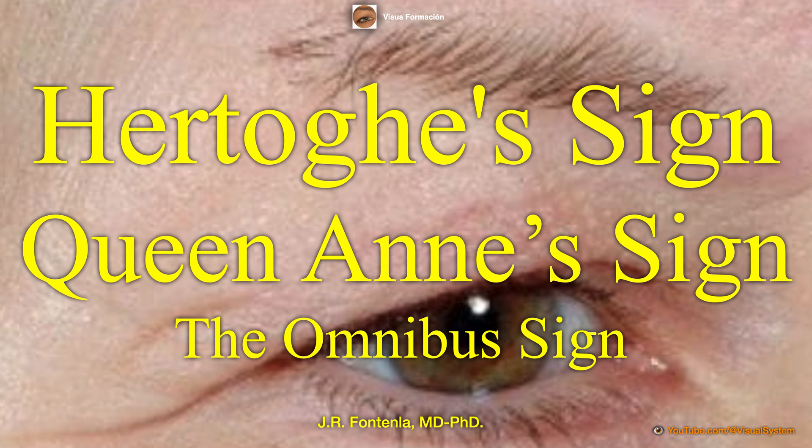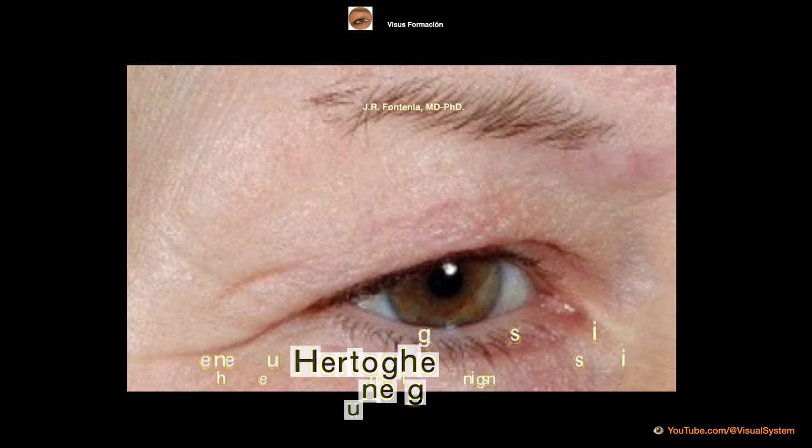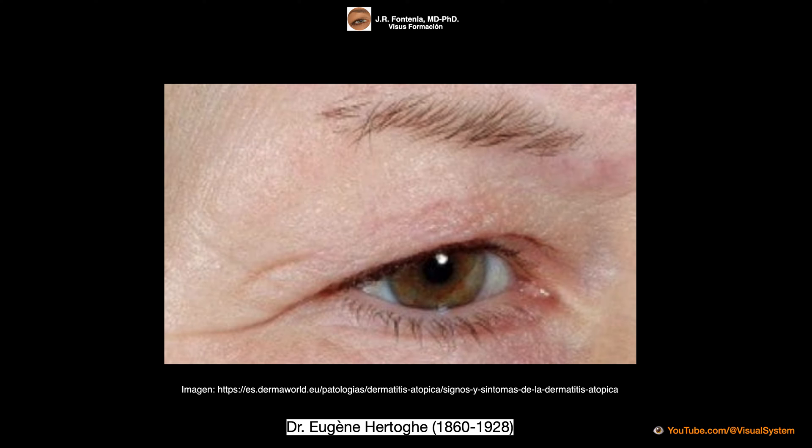Hertog's sign, or Queen Anne's sign, is a thinning or loss of the outer third of the eyebrows. It was described by the Belgian internist Eugène Ludovic Christian Hertog, a native of Ambert who worked in Brussels. Eugène Hertog is considered the first pioneer in thyroid function research.